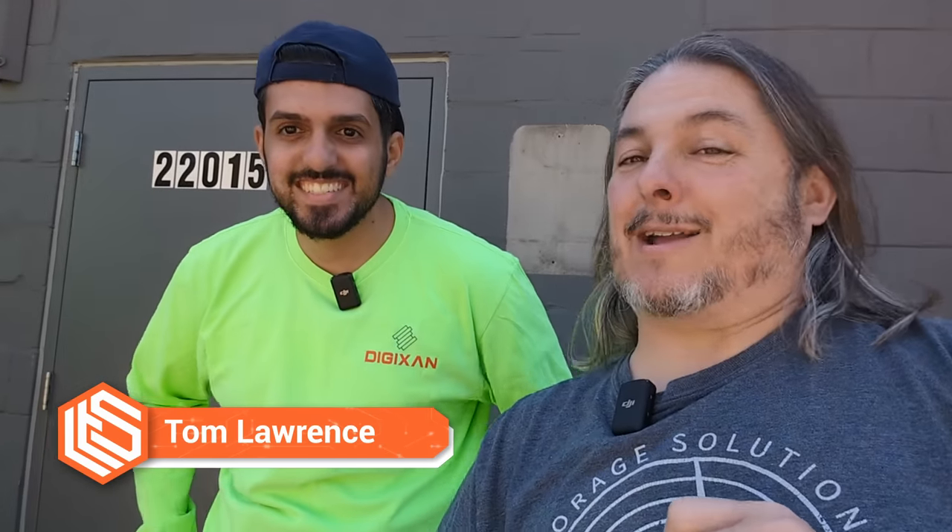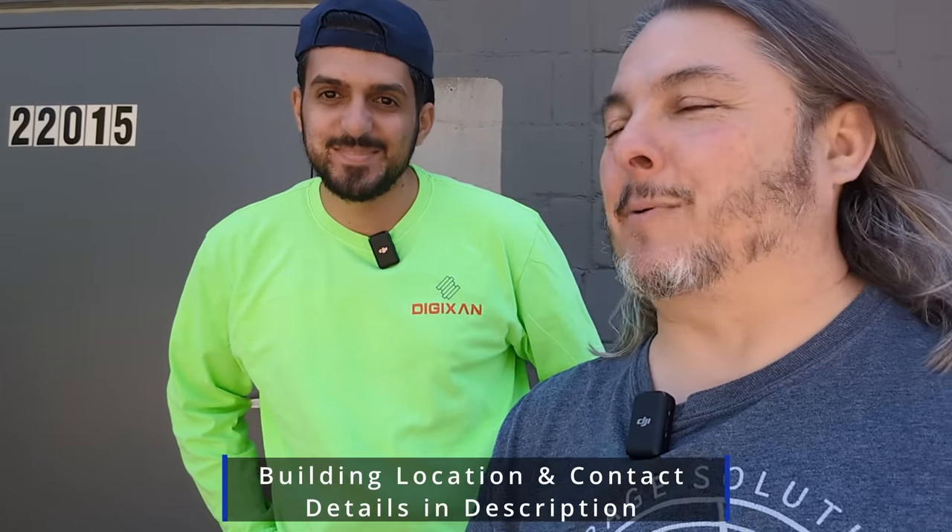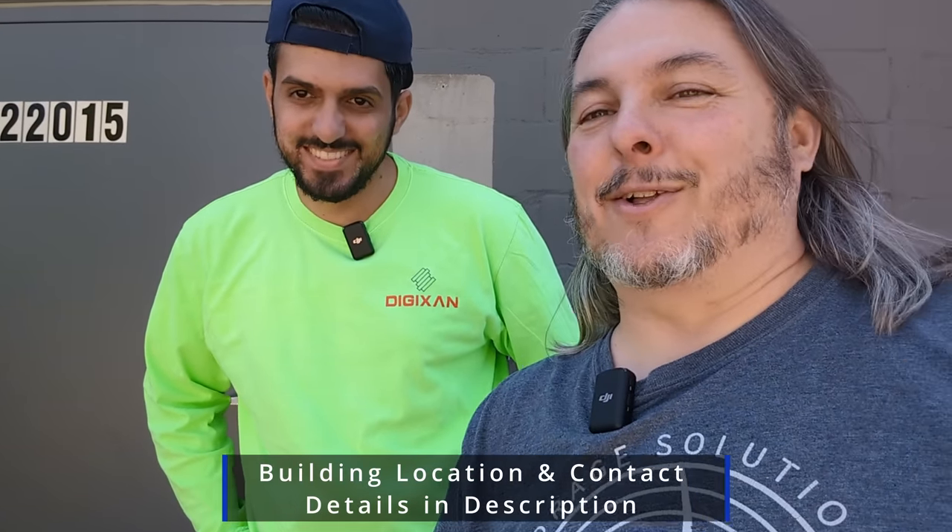Tom here from Warren Systems. This is 22015 Outer Drive. Normally when we're at a data center, I can't tell you where we're at — I can't deal with legal to let me in there. But this is my friend Ali. He does lots of work for us doing lots of cabling. We're gonna go look at a data center.